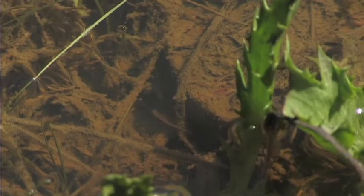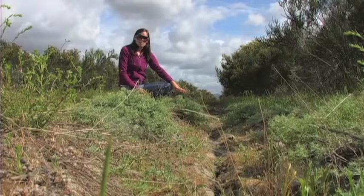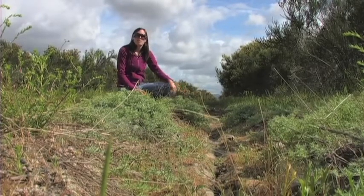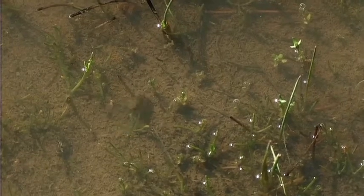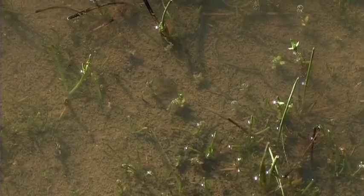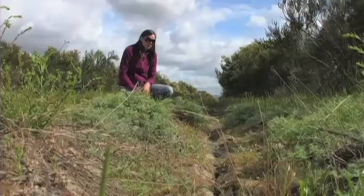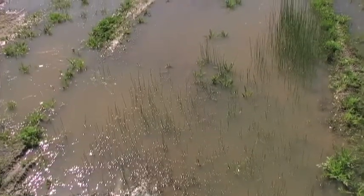We have the fairy shrimp that need just a few weeks of water — that's all they need — to go through their complete life cycle, and then to lay eggs that will last in this dry ground for the entire rest of the season and potentially multiple years if appropriate rainfall is not available. We have the spadefoot toads that have a similar life cycle and that bury themselves deep down in the cracks of the soil throughout the rest of the year.